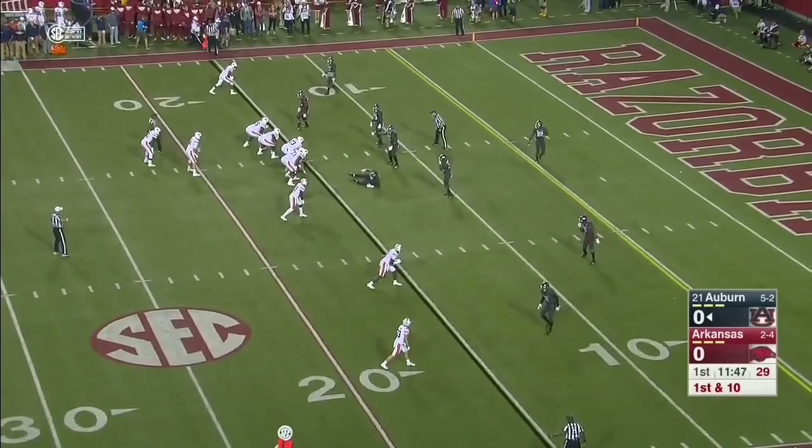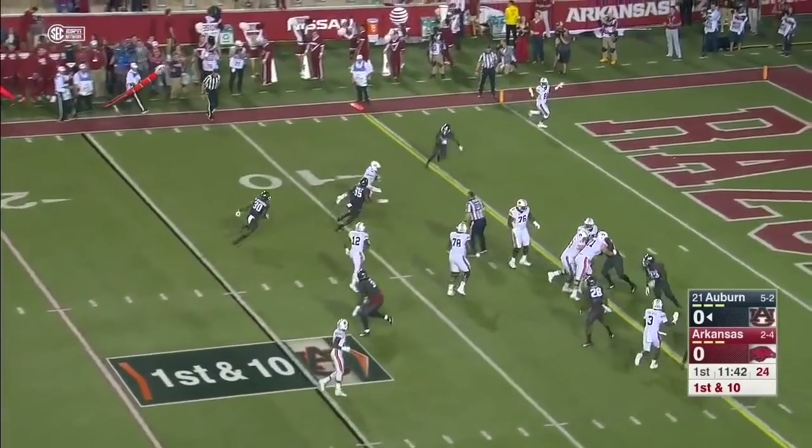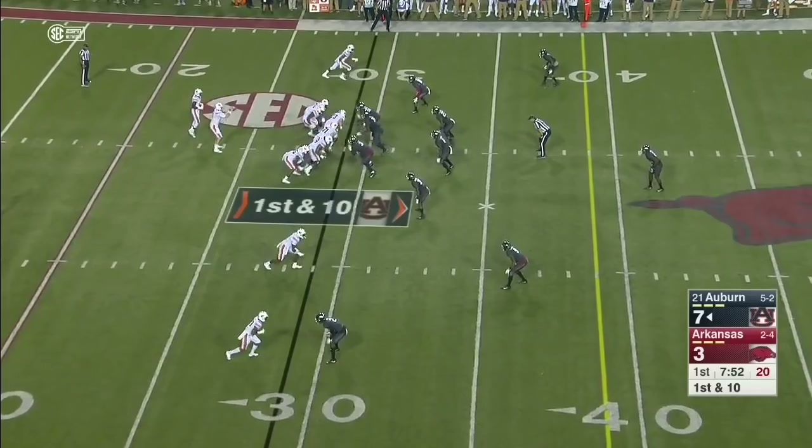Andre Tolliver had a chance to cut that one short. Now Stidham's going to keep it on the left side and he will waltz it in from 15 yards. I thought you were running the buck sweep to get from one side of the field to the other.